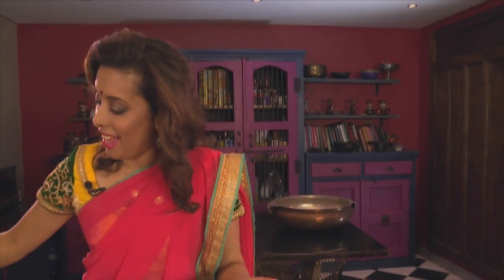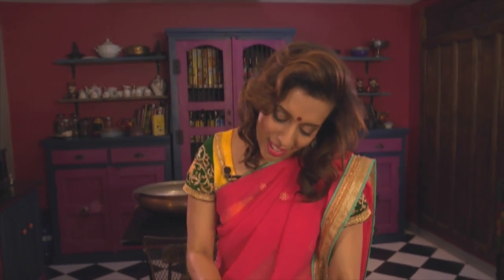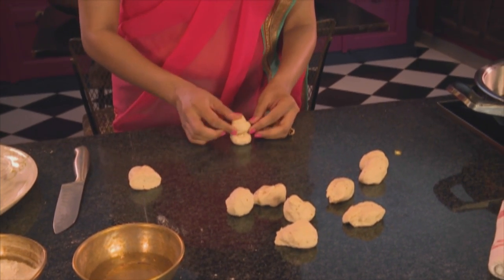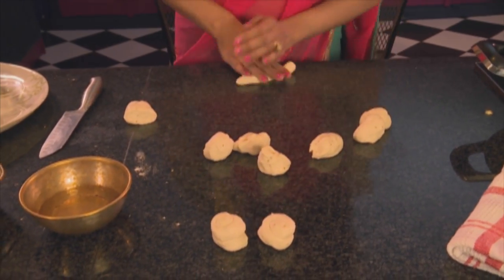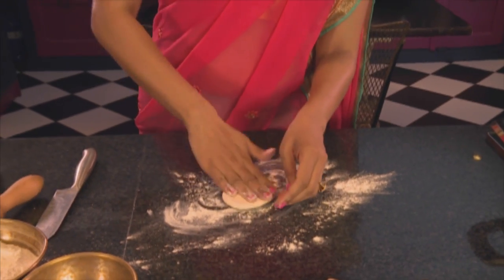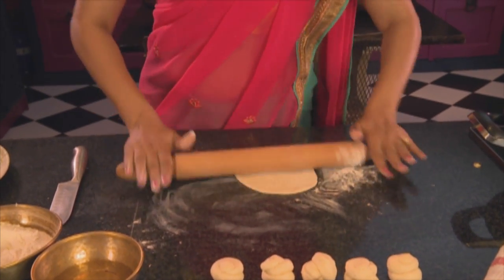Knead the dough and roll it into a length. Use a knife to slice through and divide it into ten portions. Roll each piece out into a length and coil them up in opposite directions, then turn one side on top of the other. To roll them out, put some flour on the work surface, press them down and roll into circles. If you are a bit slow at rolling, cover the dough with a damp cloth to prevent it from drying out.